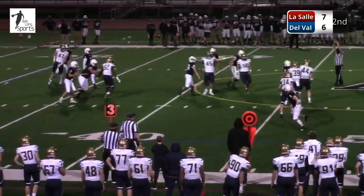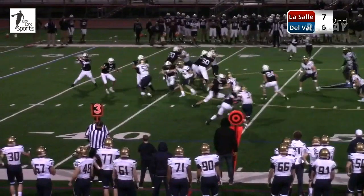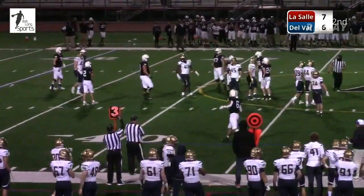Third down and five across the middle — it was deflected at the line. One more look. And we mentioned Timothy Barrett — there he is, getting his hands on it and forcing the punt.